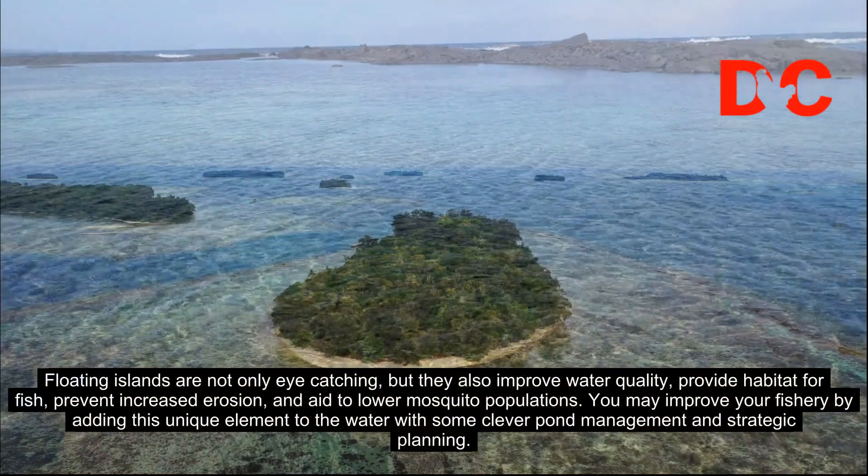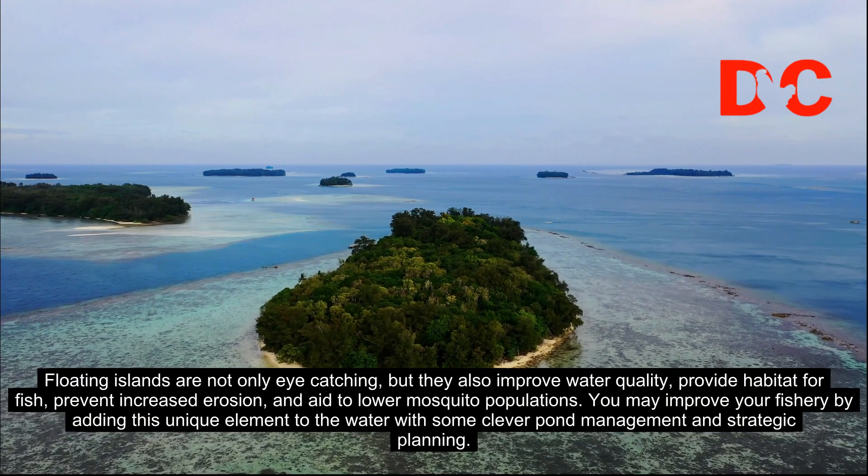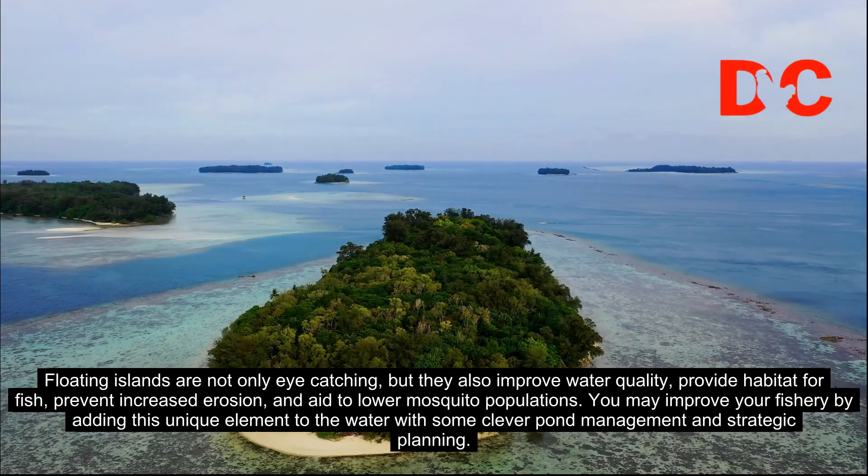Floating islands are not only eye-catching, but they also improve water quality, provide habitat for fish, prevent increased erosion, and aid to lower mosquito populations.